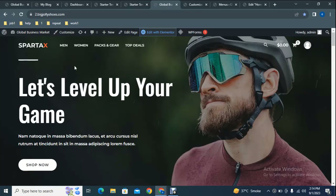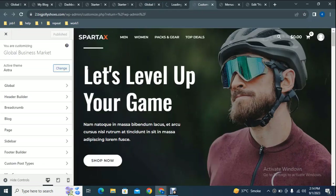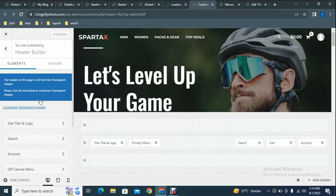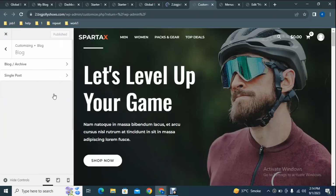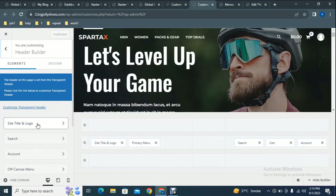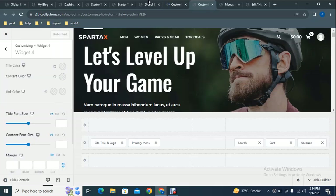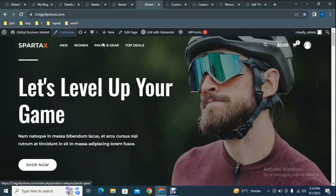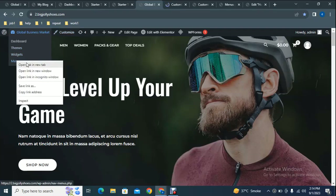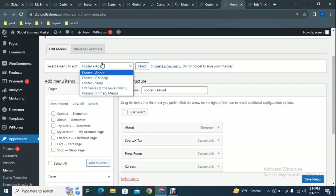You will get the professional website built within a few seconds. If you want to edit the logo, go to the Customizer. In the Customizer, find Header Builder and click on Site Title and Logo. You can now edit the logo by uploading your own logo file. To change the menu, go to the Menu page.